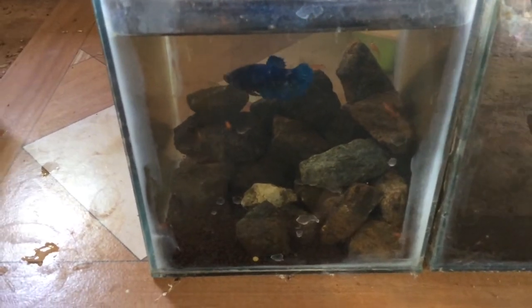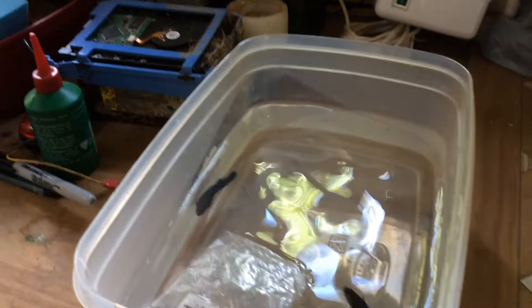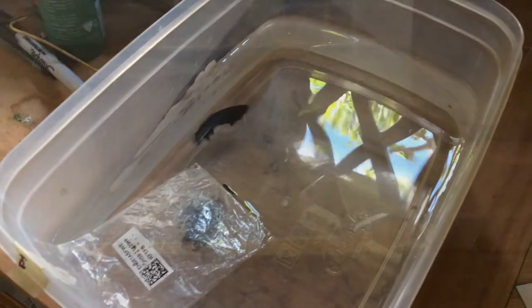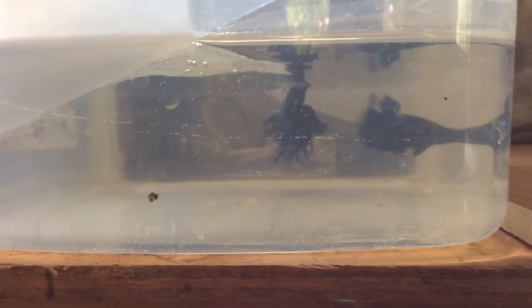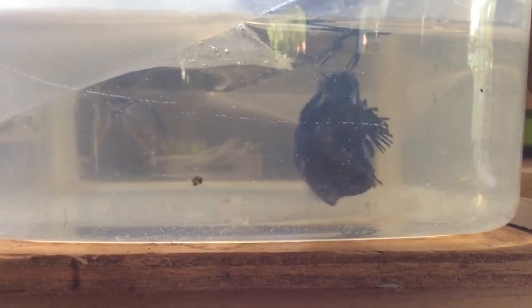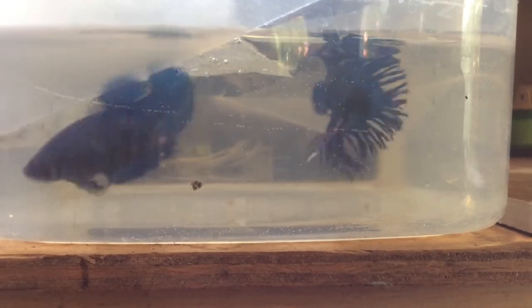30 minutes have passed and now the male has built his own territory. I am ready to introduce the female into this breeding container. The male is quite aggressive with the female — I call this the acquaintance stage, wherein the male is getting to know the female and the female is getting to know the male.